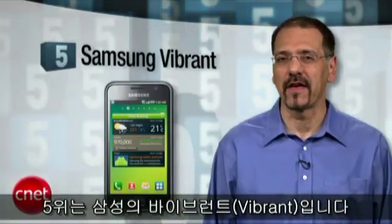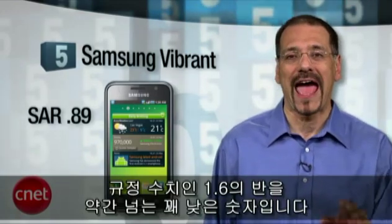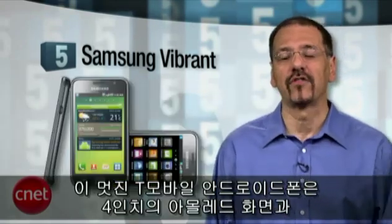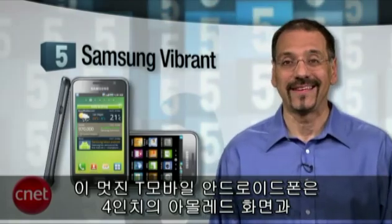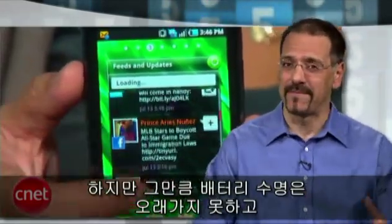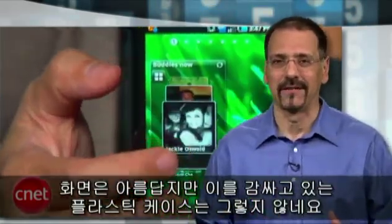Number five: the Samsung Vibrant. CNET rating of 8.3 and a SAR number of 0.89 — just over half the legal limit of 1.6. Pretty low. This T-Mobile Android phone is a looker with a 4-inch AMOLED screen and 16 gigabytes of memory, as well as speedy performance all around. But much of that helps make the battery life a bit soft.